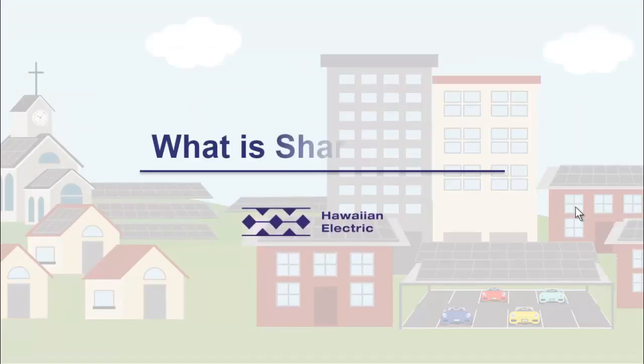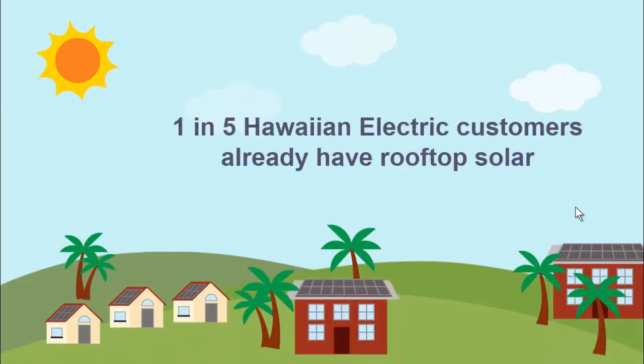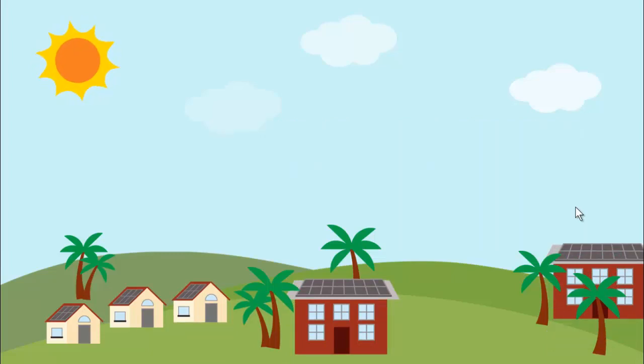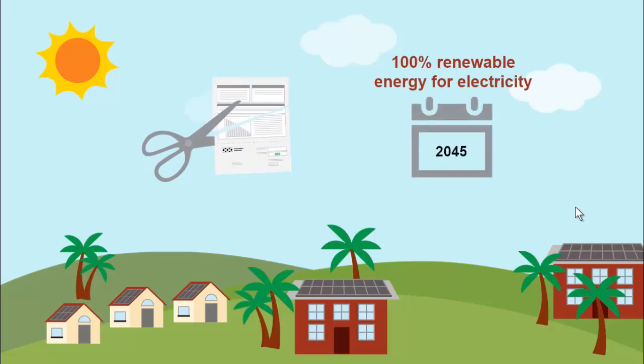Hawaiian Electric is launching its Shared Solar program, a new phase of community-based renewable energy that will allow more customers to benefit from rooftop solar. Hawaii leads the nation in rooftop solar — one in five customers across the five islands Hawaiian Electric serves has already installed rooftop solar on homes or buildings. Customers with rooftop solar can save money on electric bills and help reach the clean energy goal of 100% renewable electricity by 2045.